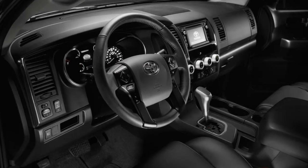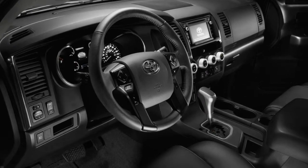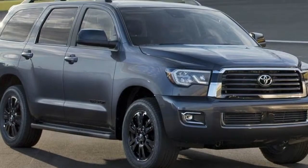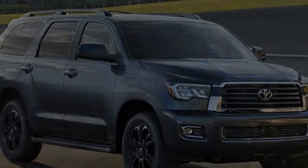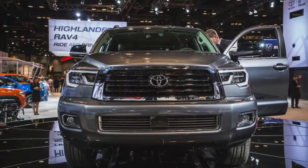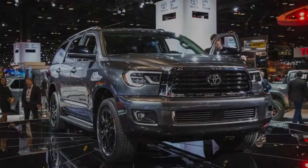On the inside, much-needed updates to the Sequoia's outdated dashboard include a new gauge cluster with a revised multi-information display. The center console is new too, to the delight of storage enthusiasts.